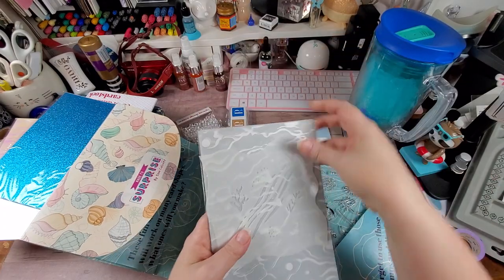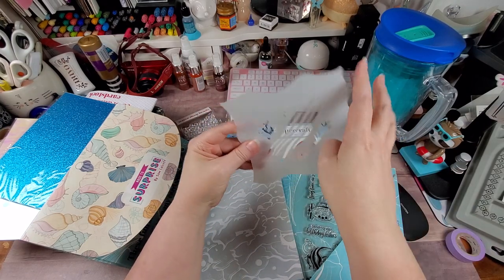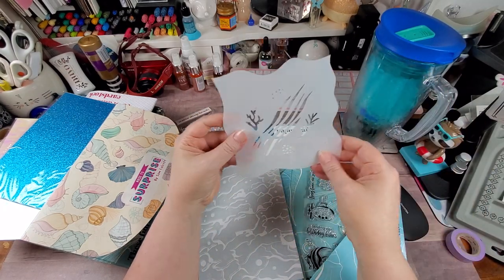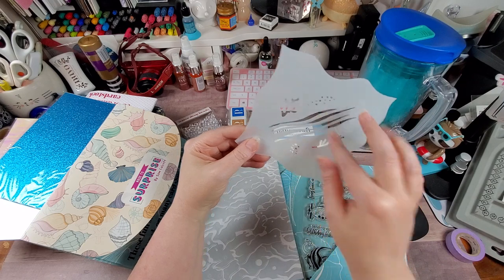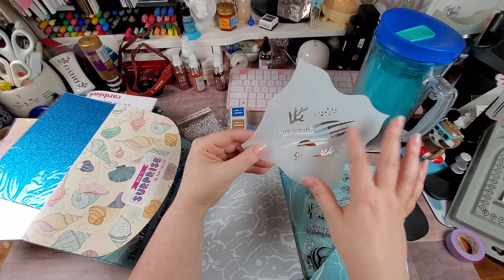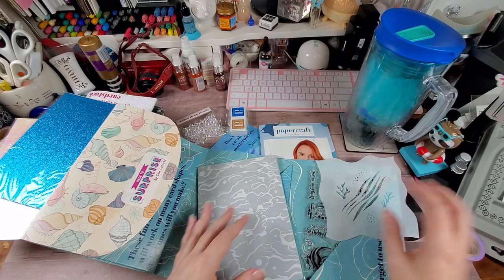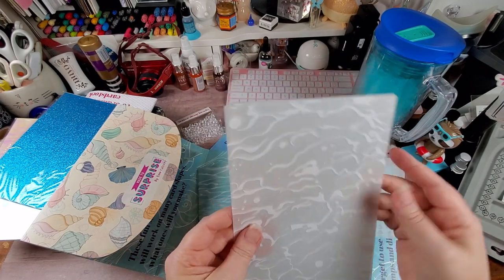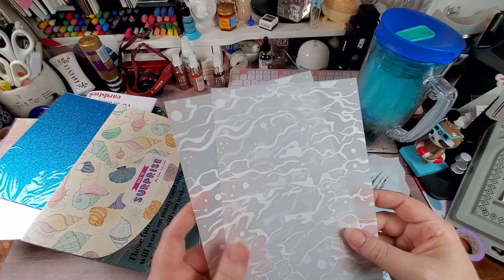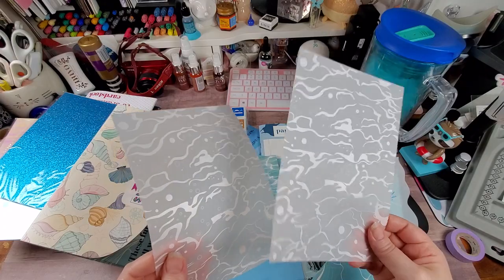Then the rest of the kit: you have a nice stencil with different types of waves, underwater wavy rays, and more corals. We have two pages of the patterned heavy-duty vellum — it's a real thick vellum, so I like that.